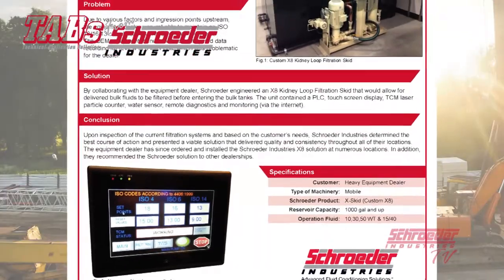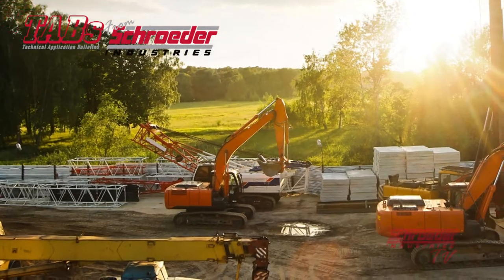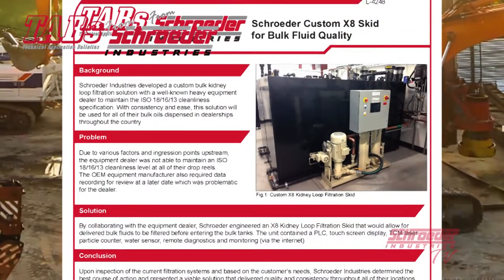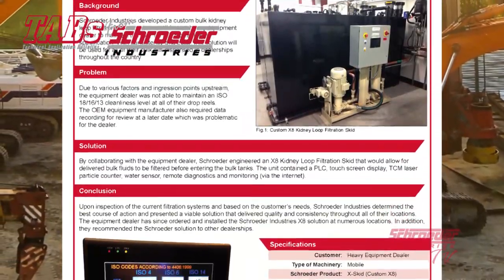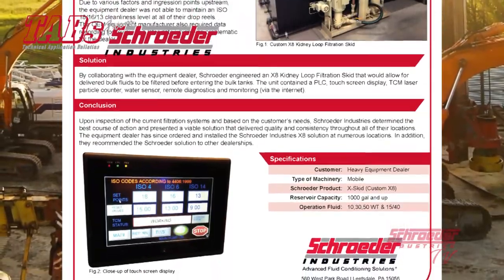Upon collaborating with the heavy equipment dealer, Schroeder engineered a custom X8 kidney loop filtration skid that would allow for delivered bulk fluids to be filtered to the desired ISO cleanliness level before entering the bulk storage tanks. The unit contained a PLC, touch screen display, TCM particle counter, water sensor, remote diagnostics, and monitoring through the use of the internet.